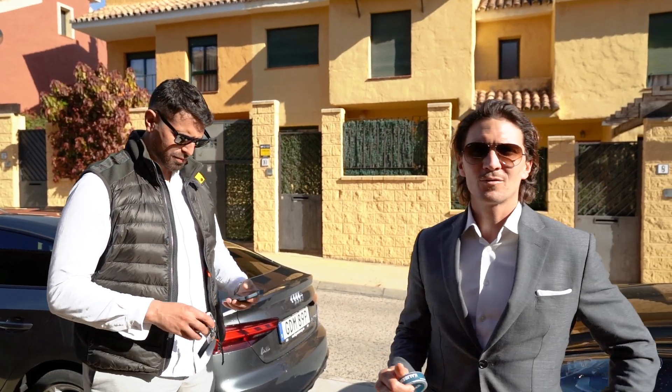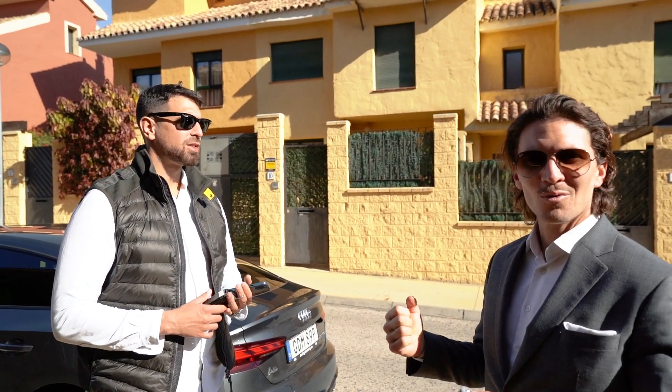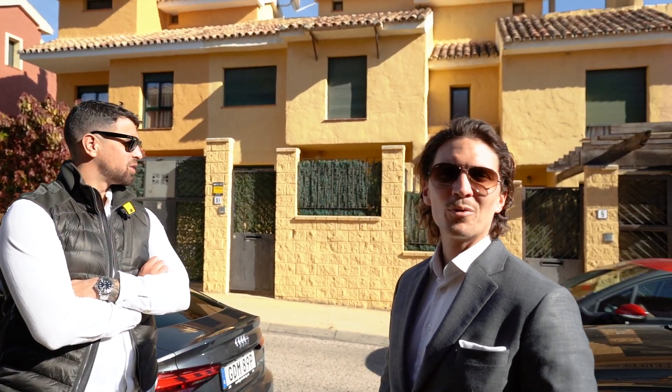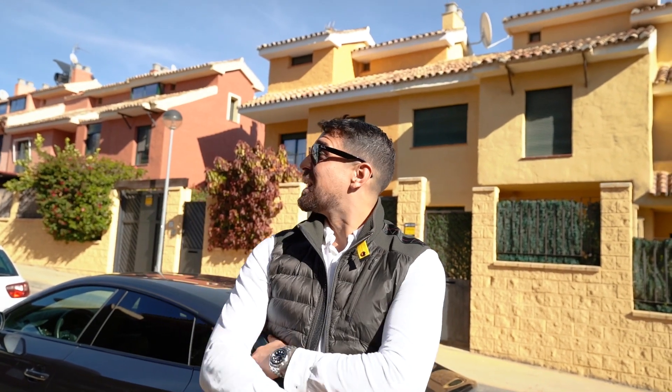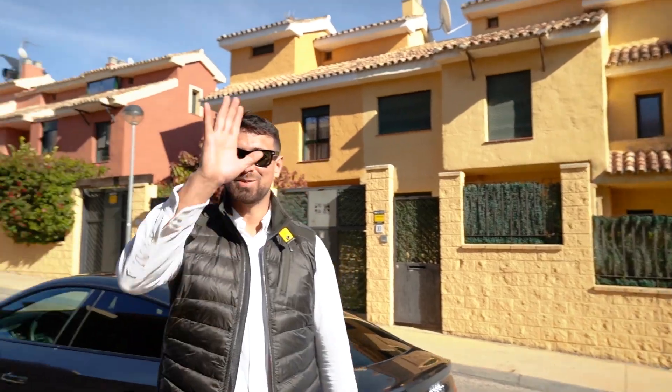Thank you so much for joining us in Estepona today. Thank you Nico for joining us. We're going to see more from this renovation and other projects here, and also follow this office a lot as well. We appreciate you guys watching. If you like what you see, please follow us. Give us a comment if you want to see something else. Thank you for coming out to Estepona and I look forward to showing you the development of this project. Hasta luego. Ciao.